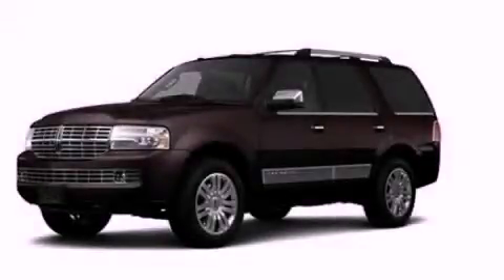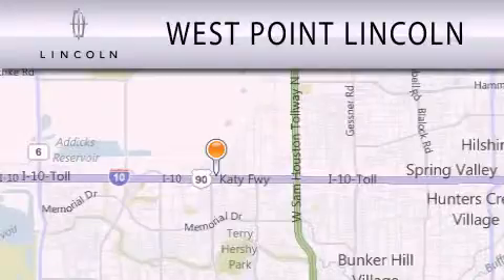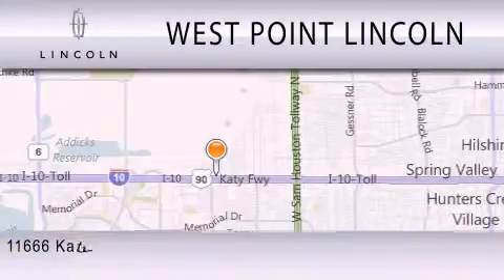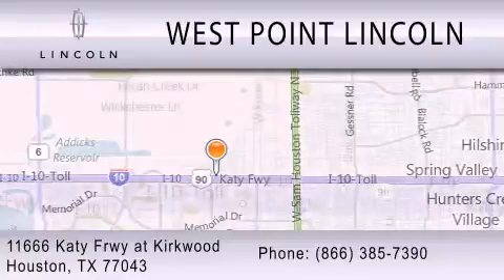Call or visit us right now and arrange your test drive today. West Point Lincoln is dedicated to doing everything possible to ensure that the experience you have selecting your next vehicle is as pleasant as possible. We're located at 11666 Katy Freeway at Kirkwood in Houston.